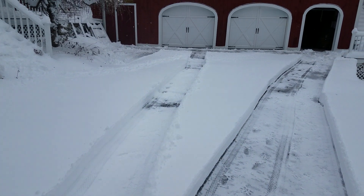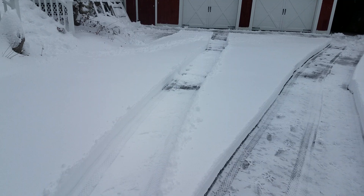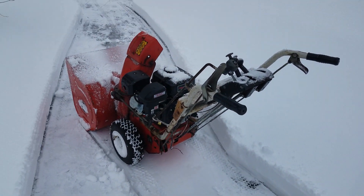That might have been a little bit fast for it, but you can see it still laid a pretty clean section through here and didn't bog at all.